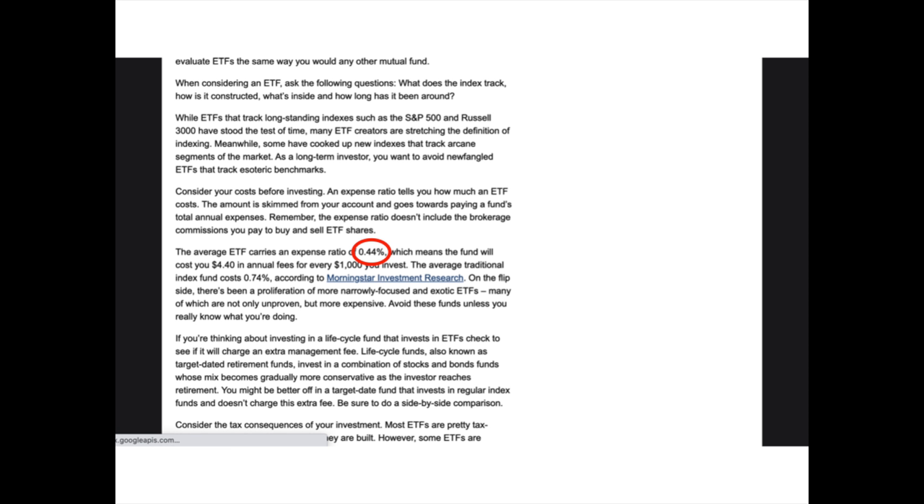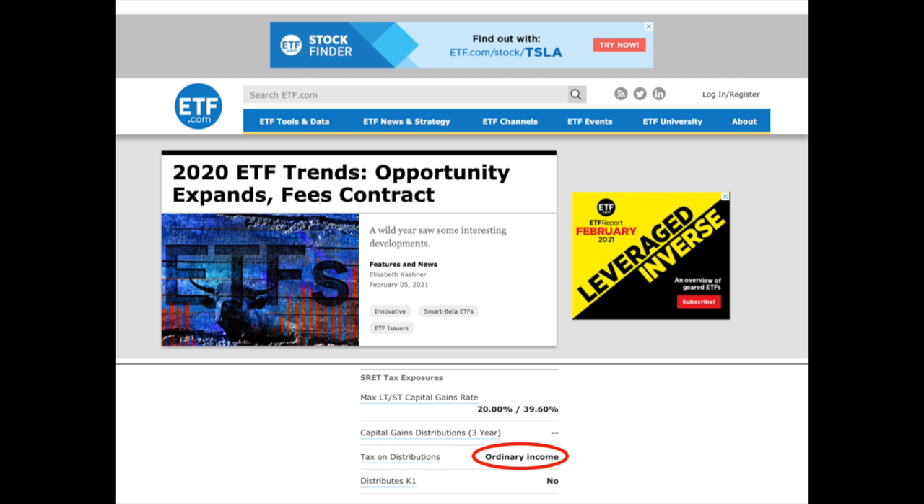Secondly, the dividends you receive from each of these ETFs will be taxed differently. Some distributions are taxed as qualified dividends, whereas others are taxed as ordinary income. For example, dividends from ETFs that hold real estate investment trusts and business development companies are usually taxed as ordinary income, whereas ETFs that hold covered call options are usually taxed as qualified dividends. You can check by going to ETF.com and typing in the ticker symbol — it'll tell you how the dividends are taxed.